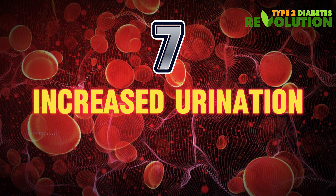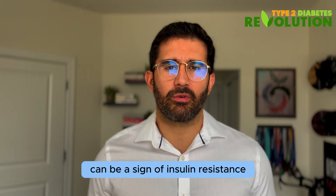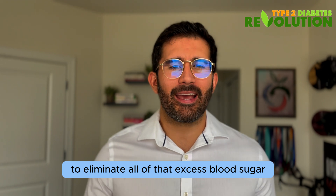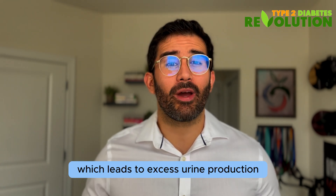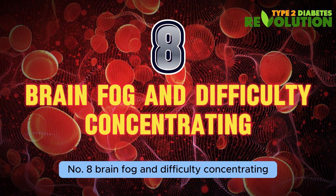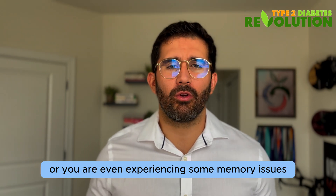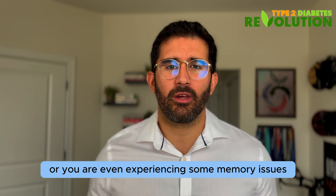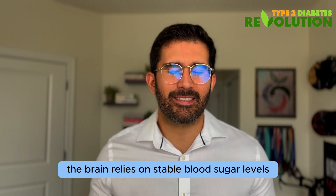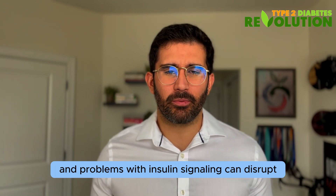Number seven: increased urination. Increased urination, especially in the middle of the night, can be a sign of insulin resistance. This happens because our kidneys are working extra hard to eliminate all of that excess blood sugar, which leads to excess urine production. Number eight: brain fog and difficulty concentrating. If you wake up with brain fog, go to sleep with brain fog, or are experiencing memory issues, insulin resistance might be something to consider. The brain relies on stable blood sugar levels, and problems with insulin signaling can disrupt our cognitive function.